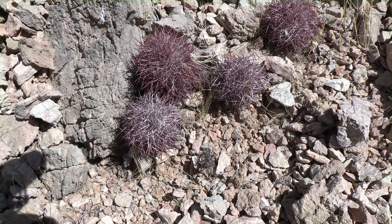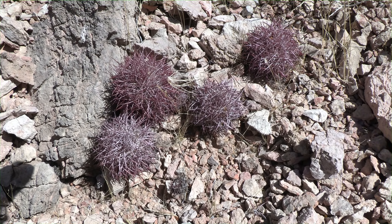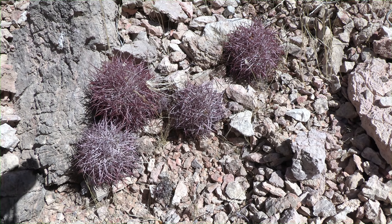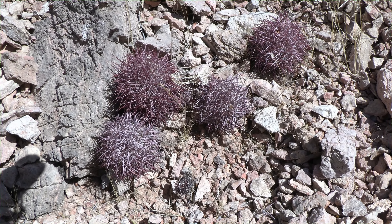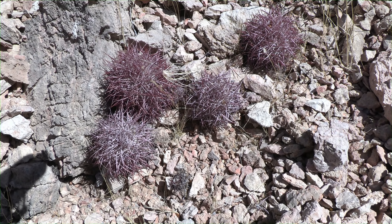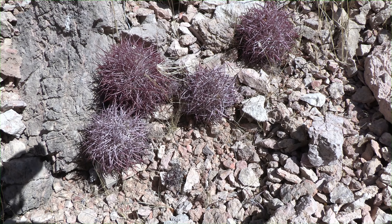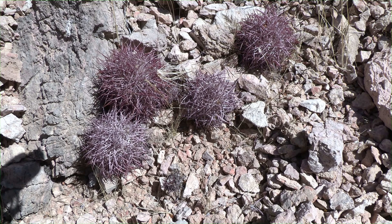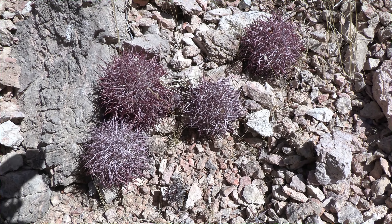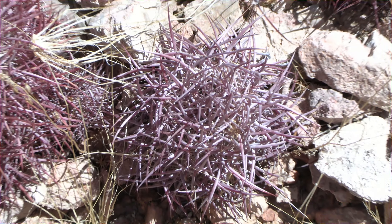I want to show you guys something that I think is really cool. It's not like some awesome view or anything — it's like a plant. Once I get back I want to research and look up this plant. It's really interesting because my first impression was like, wow, it's like a land-based sea urchin, except it's not like a sea urchin. It looks like it's some type of cactus plant, and it's so hardy.